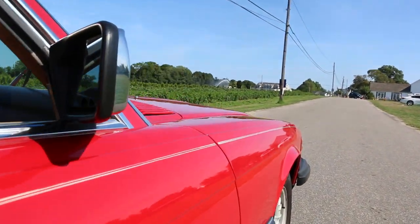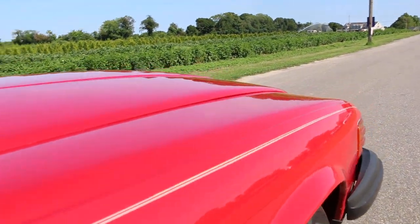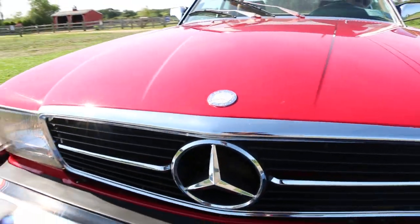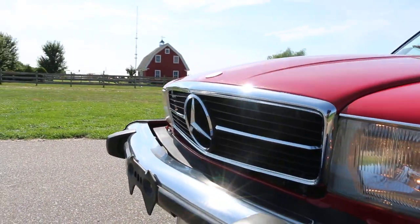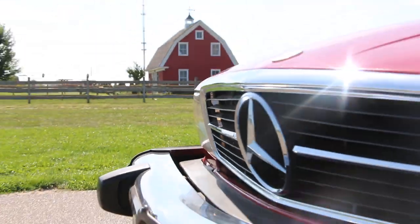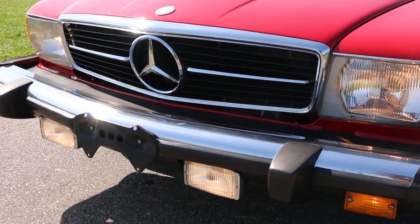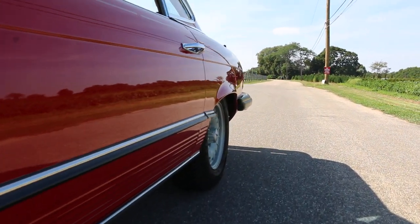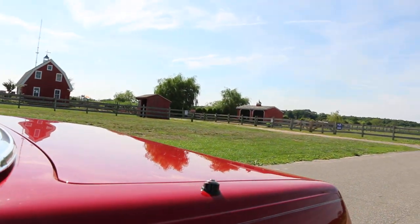The fuel injection always fires it right up without any fuss. Nice smooth idle — beautiful. Oh, I heard the AC kick on. Yeah, and it blows cold in here too.